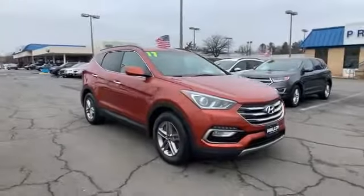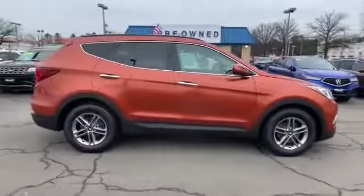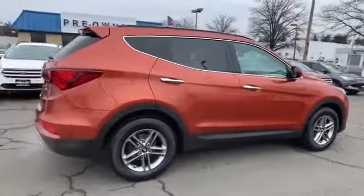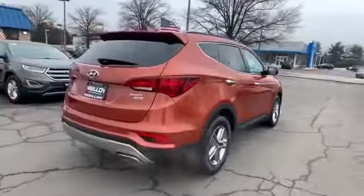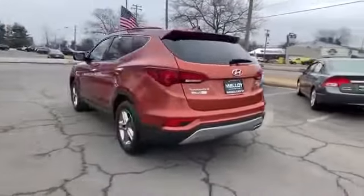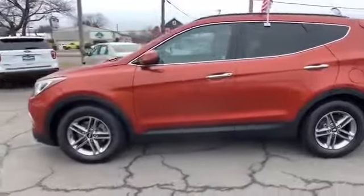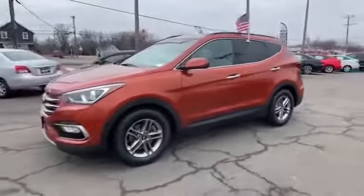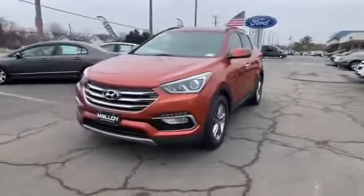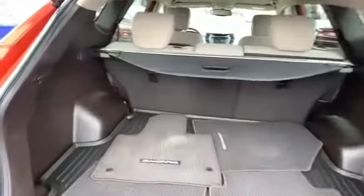2017 Hyundai Santa Fe Sport with less than 48,000 miles on the odometer. This SUV offers space as well as power and performance. It brings drivers and passengers many levels of convenience with its satellite radio, all-wheel drive, heated side view mirrors, wood grain trim, backup camera, tinted windows, pass-through rear seat, Bluetooth, brake assist, and rear spoiler.